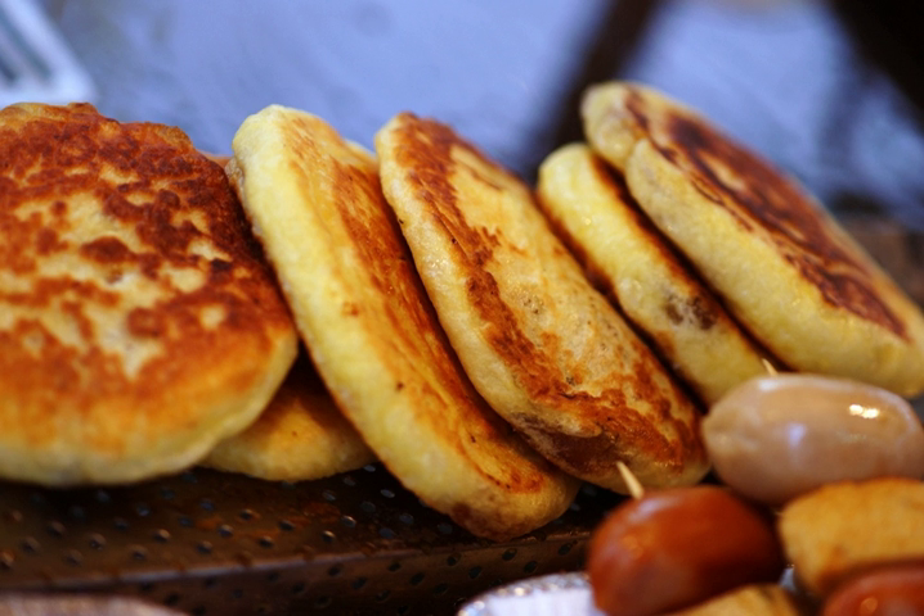Hatook is a variety of filled Korean pancake, and is a popular street food of Korea.